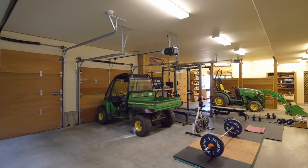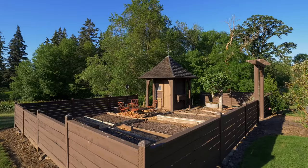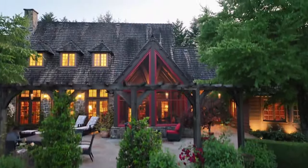Extensive garage space includes a shop area ready for your hobbies. Irrigated raised beds are perfect for your garden. You'll also enjoy smart home technology and security.